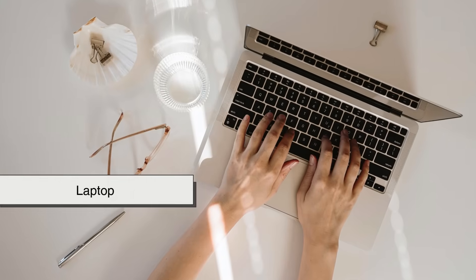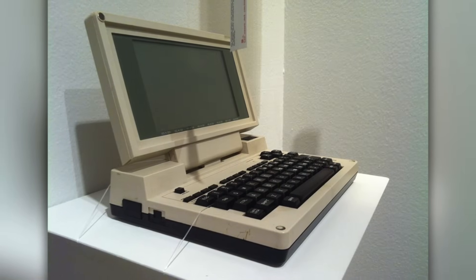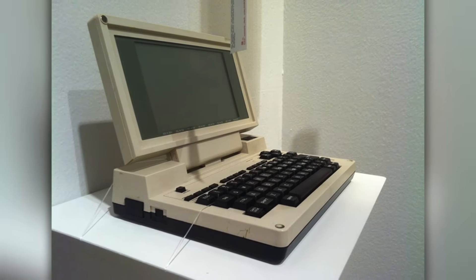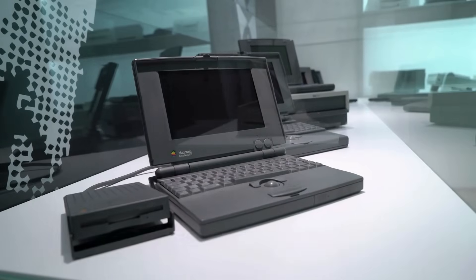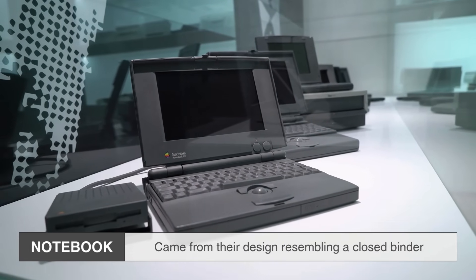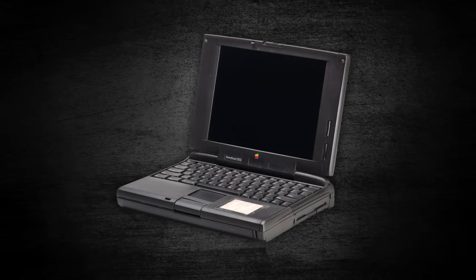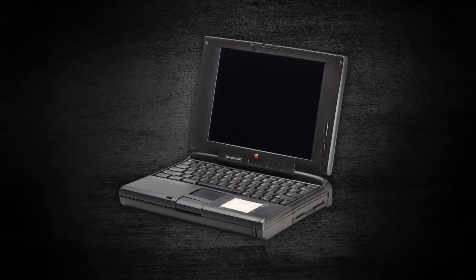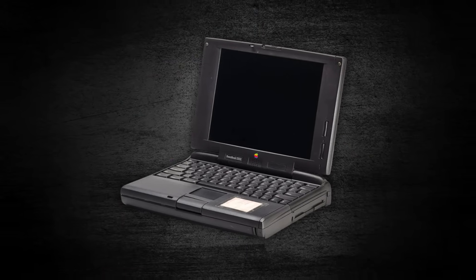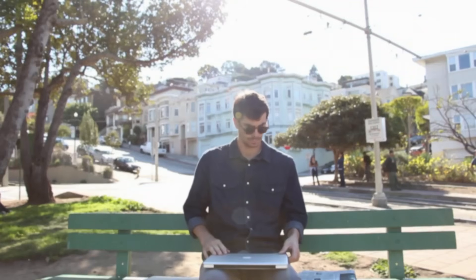The term laptop didn't immediately exist. At first, these machines were referred to as notebooks or simply portable computers. The word notebook came from their design resembling a closed binder or paper notebook when folded shut. But as the design evolved, engineers wanted to create computers that were not only portable, but also small enough to rest comfortably on a person's lap.